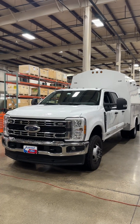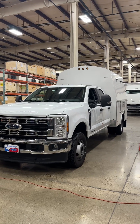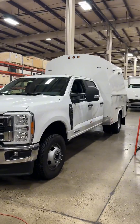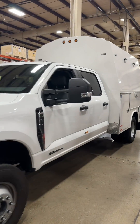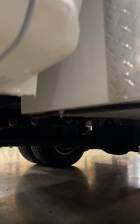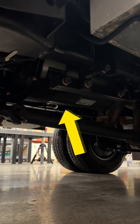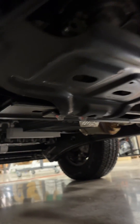We got the truck pulled in here. It is a 2023 F-350 diesel service truck crew cab. Our generator is installed up underneath, so every real power generator system is mounted underneath the truck just like this, up above the driveline. It's powered by the PTO on the transmission.